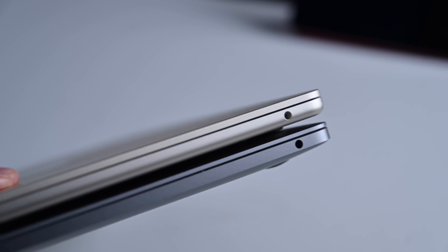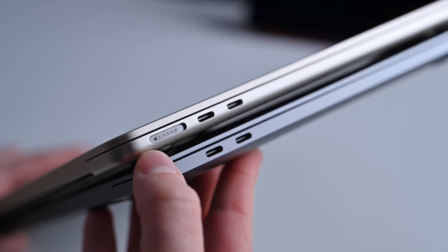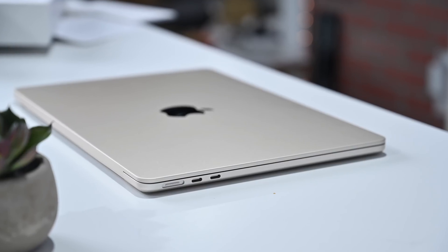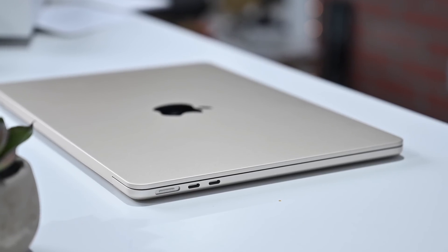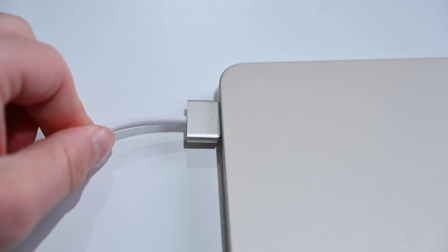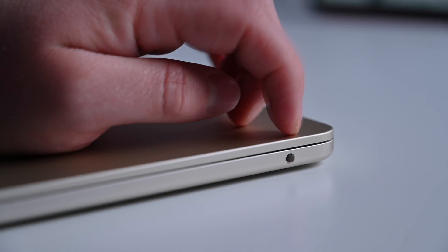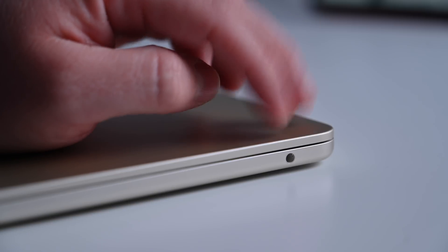The MacBook Pro has two Thunderbolt ports, Type-C, on the left-hand side, and a headphone jack on the right-hand side. The MacBook Air still has two Thunderbolt ports, but they've added the additional MagSafe 3 port. What's great about MagSafe 3 is that you can still use those Thunderbolt ports for accessories — plug in an external monitor, an SSD, a card reader — while still using MagSafe to charge. The headphone jack is also slightly better: it's a high-impedance headphone jack versus just the standard one on the 13-inch MacBook Pro.